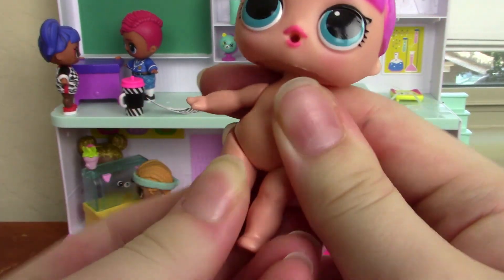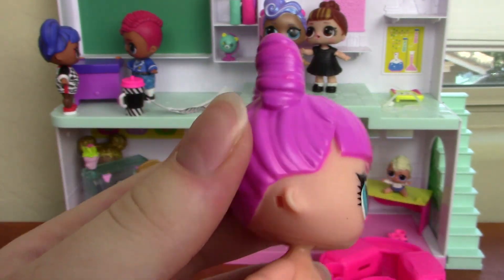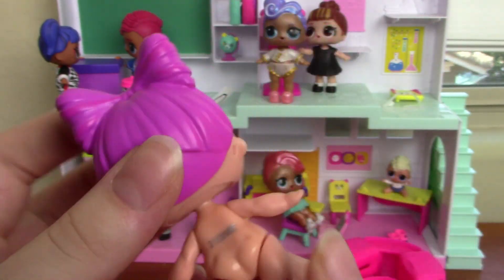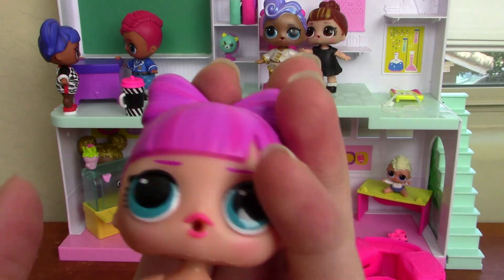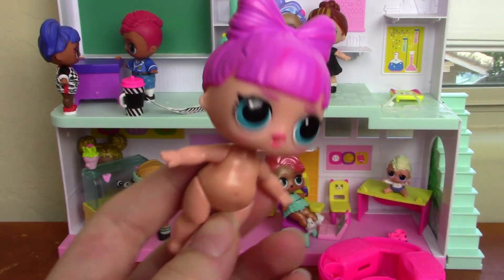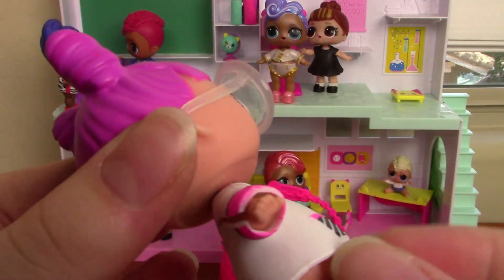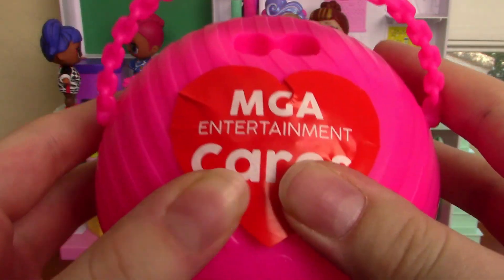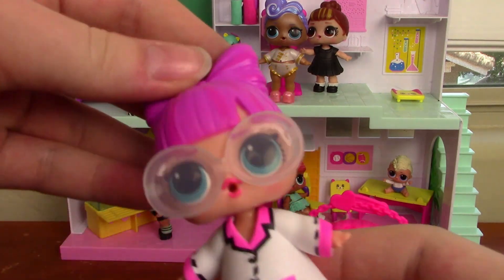Here she is! She has blue eyes with pink lipstick, a little bow hairstyle with bangs, and her hair is hot pink. Let's get her dressed. Here she is wearing her outfit. The necklace was giving me trouble and wouldn't stay on, so I put the MGA Entertainment Cares sticker on the ball so I know which ball she belongs to — I have a lot of LOLs.